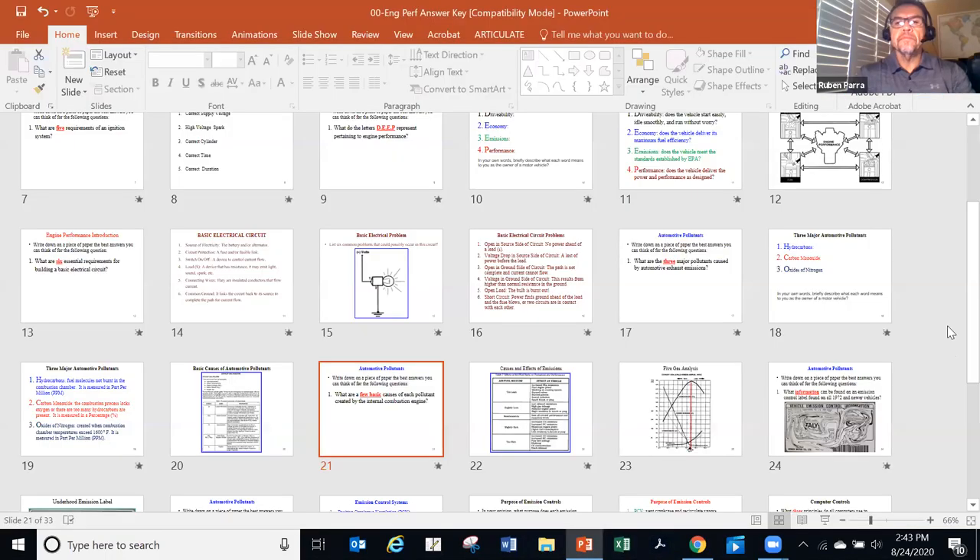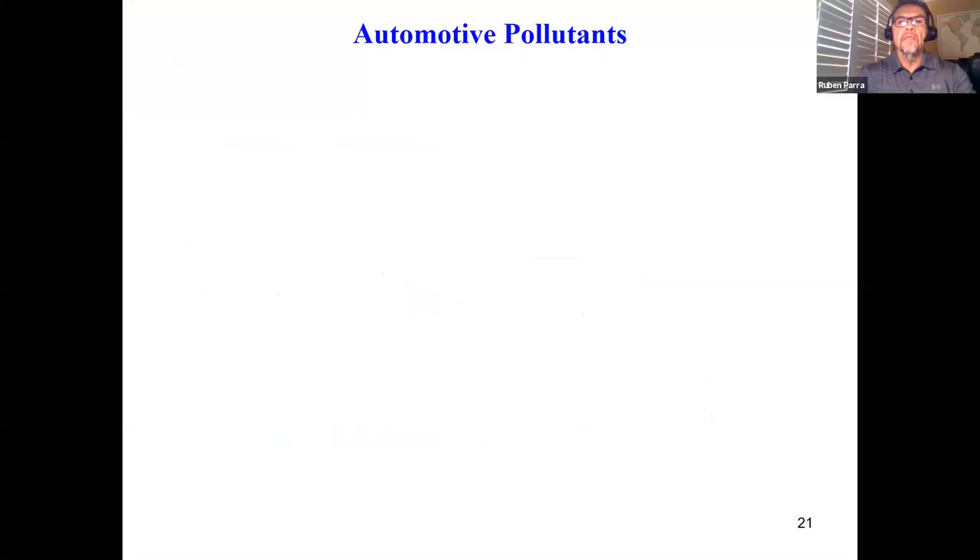We're back for the third and final portion of our discussion today. Let me go ahead and share my screen to the emissions tab. So, automotive pollutants — sticking with that subject matter of automotive pollutants, very important, especially here in the state of California.